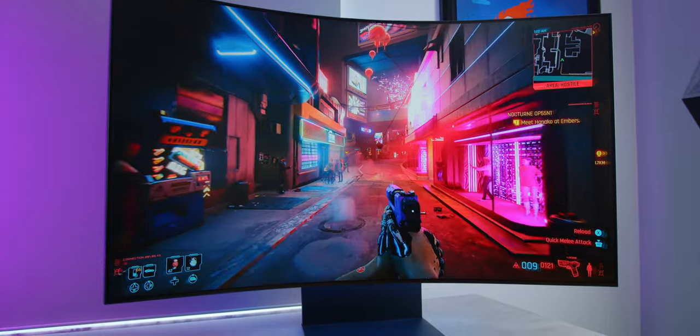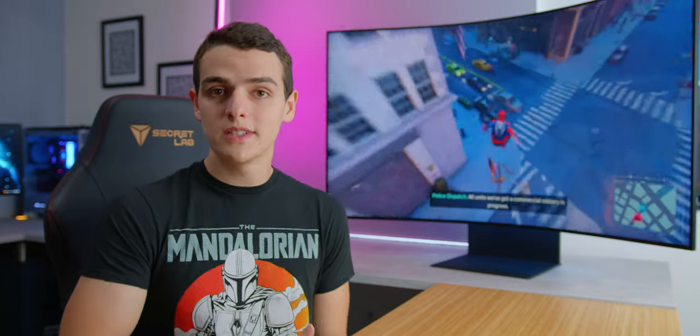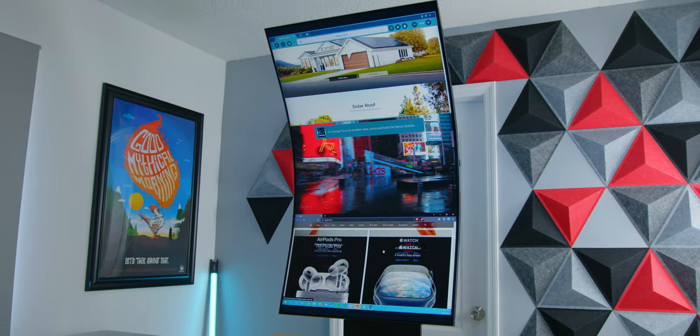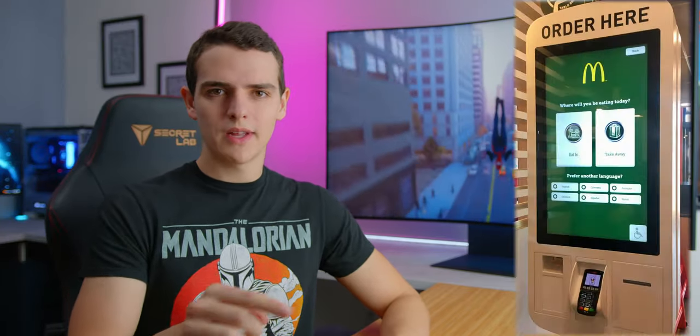So I ordered one, forked over the most amount of money I've ever spent on a single product review. Now that the display has released and a lot of the hype dust finally settled, I can say that my experience using displays of this size vertically is pretty limited — the only thing I can think of is like McDonald's ordering kiosks, the stuff where you order nuggets and a Big Mac. That's pretty much it.